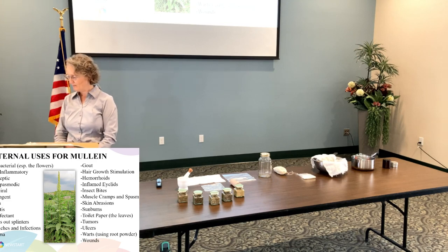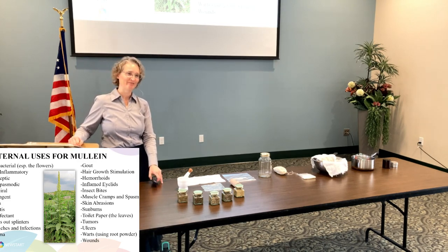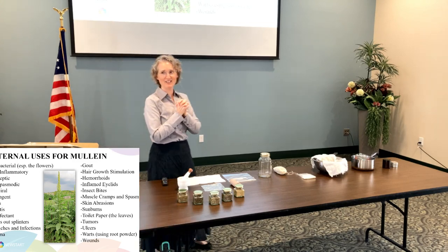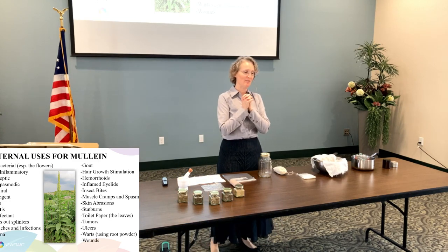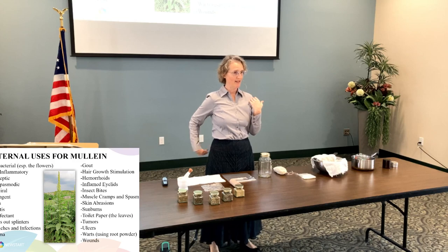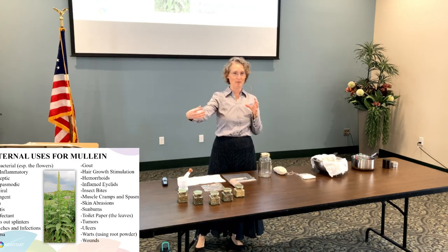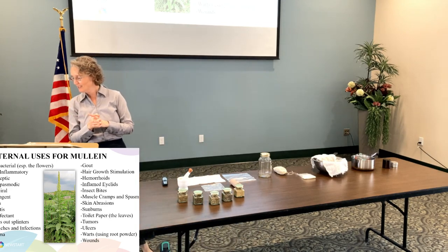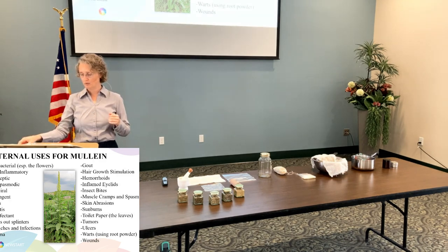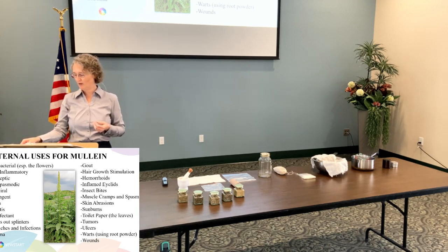Sunburns — cabbage was also good for that. Mullein can also be used like toilet paper; it's called the camper's toilet paper because the leaves are so soft and velvety. But be mindful that where you break the leaf off the stalk, you don't want that close to where you're wiping, because you don't want any of those fine little hairs getting in you. Use the outer end as your toilet paper, and it can work quite well. It can also be used for tumors, ulcers, warts using the root powder, and wounds.